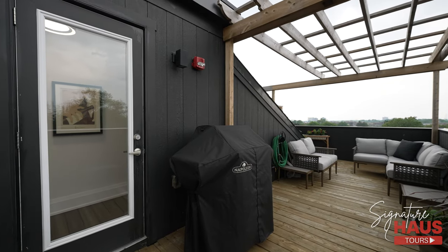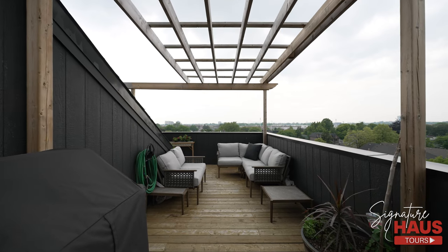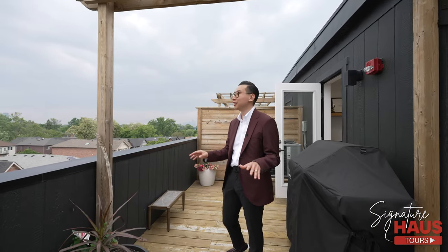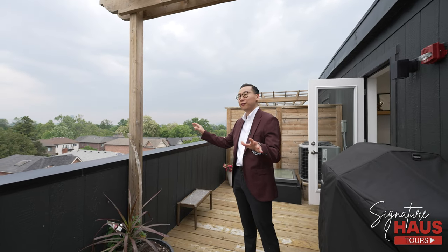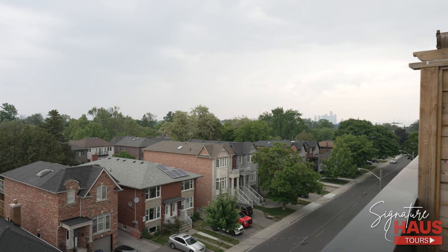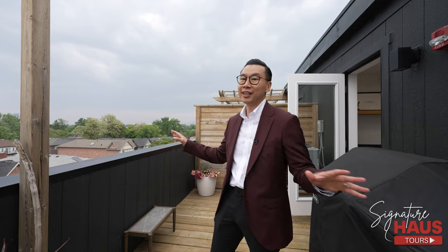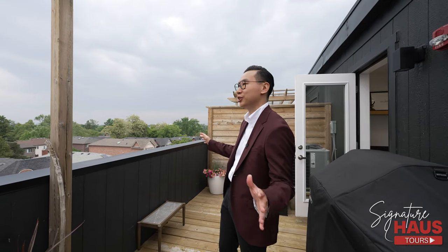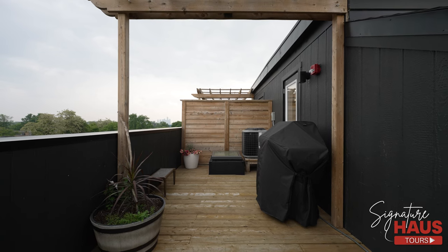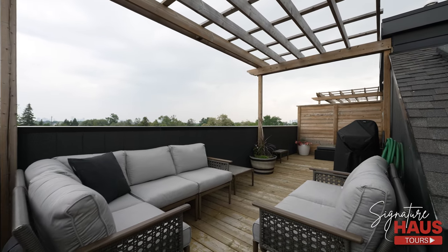Now we're outside on this spacious rooftop patio, perfect for entertaining family and friends. This rooftop is very unique because you can see both the Mississauga skyline and the downtown Toronto skyline. Unfortunately, at the time of filming we had haze from a forest fire, so we couldn't fully show how epic this view is — but overall this space is very lovely and is a great extension of the living space.